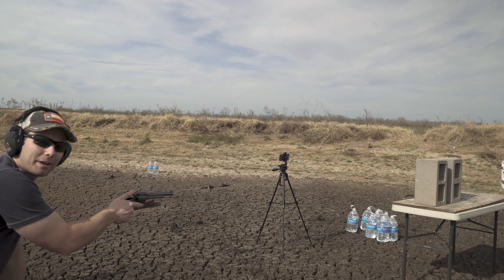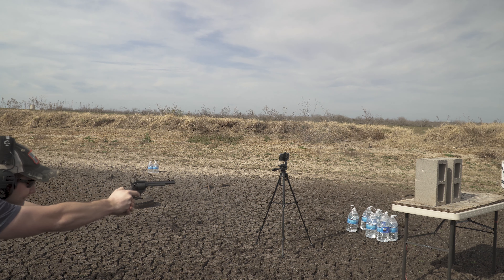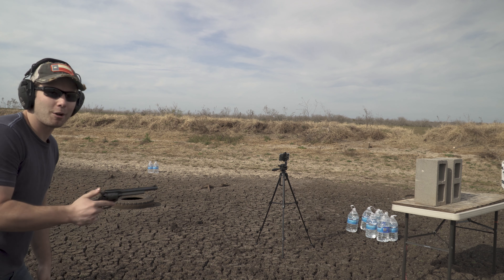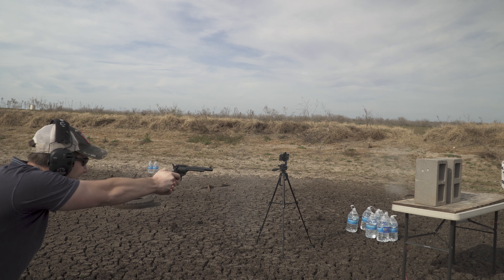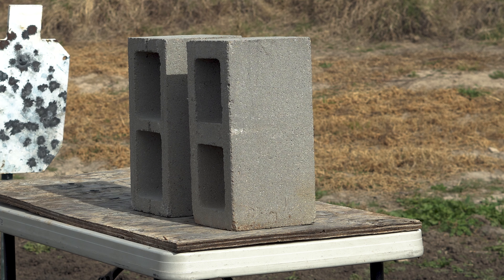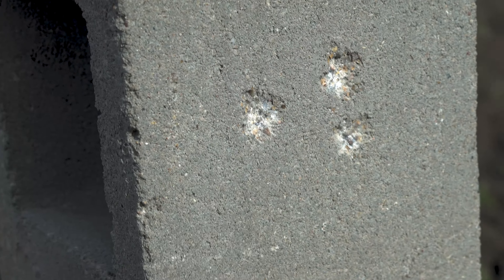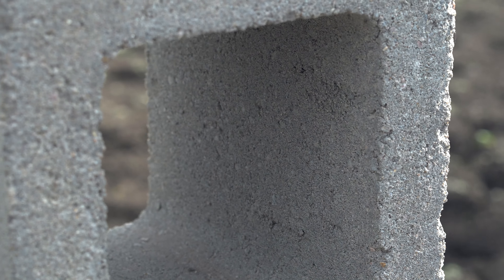Okay, so we're going to start with the 22 long rifle first and we'll see what happens. Not much — we'll go ahead and take one more shot to the right of that. Okay, so taking a look: as you'd expect, not a whole lot of damage was done to the cinder block. Just maybe like an eighth of an inch crater and maybe a quarter inch diameter. Not a whole lot at all, and as you'd expect on the inside there's no penetration or damage whatsoever.